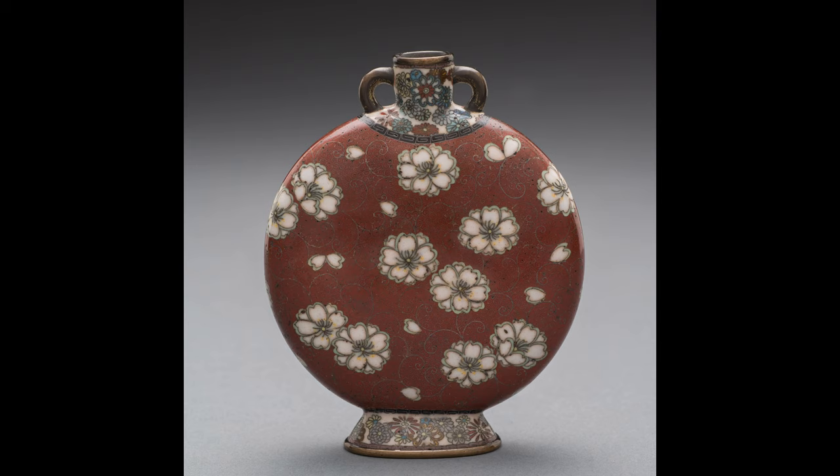Cloisonné is a style of decoration where powdered colored glass is applied within raised cells, often of silver wires, usually on a metal background, and then baked at high temperatures that melts the glass to produce enamel. CAM's bottle is three and a half inches tall and a tour de force of aesthetics and skill.